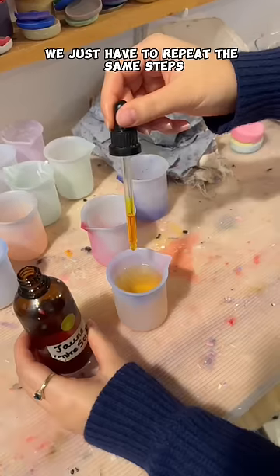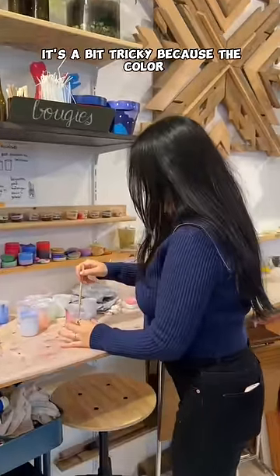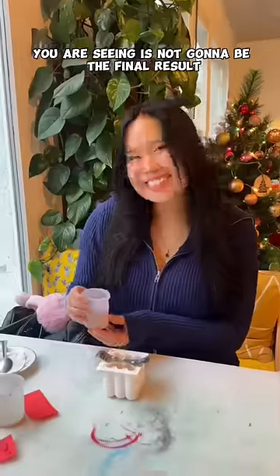Now back to our candle — we just have to repeat the same steps, and this time I used some yellow pigments. It's a bit tricky because the color you're seeing is not going to be the final result.